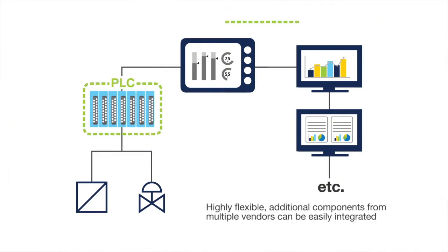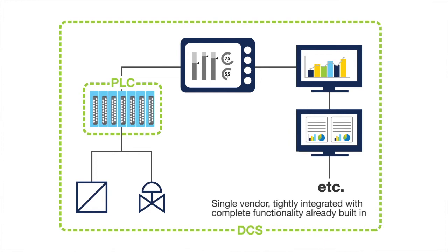A DCS system typically is a single-vendor, highly integrated control system that has all the functionality built into the control system, including the controllers, the graphical user interface, and all other functionality is supplied by one vendor.